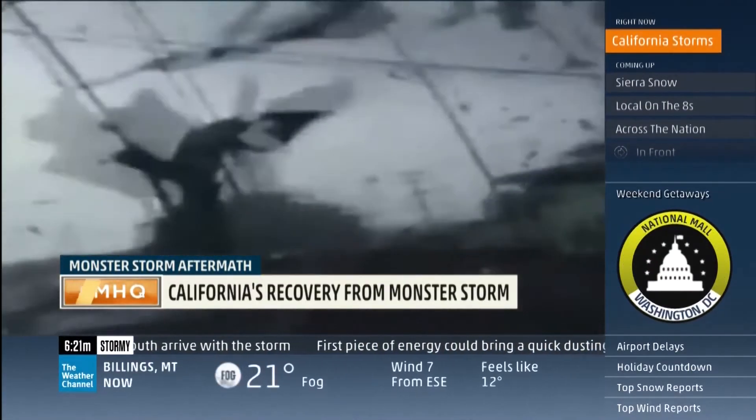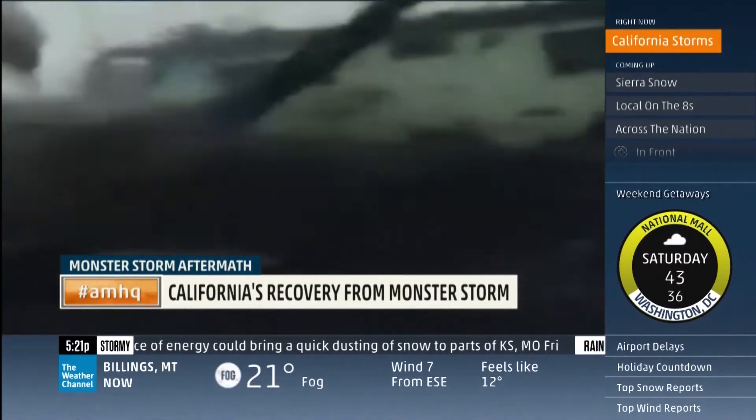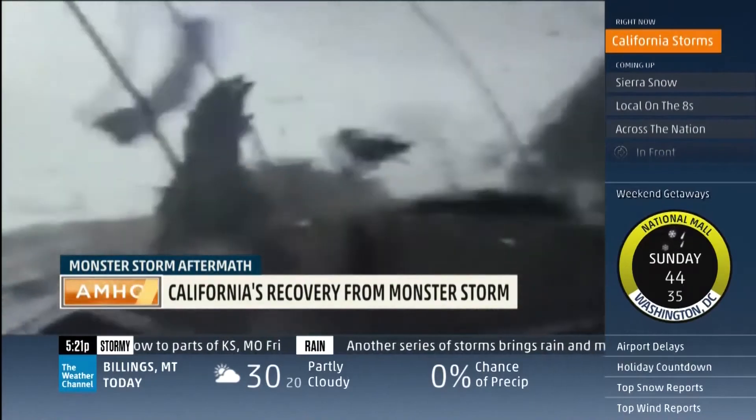A tornado struck in South Los Angeles. That's where I live — right there at the top of the roof. All that stuff that's flying in the video came from off of this. I mean, we're in LA — I never thought there would be a tornado out here.